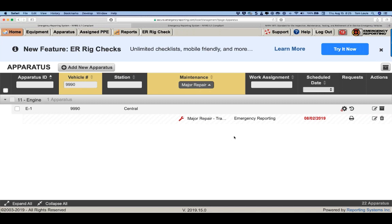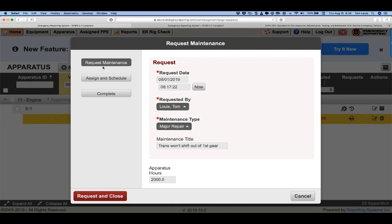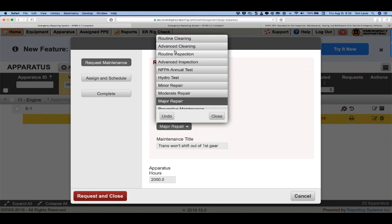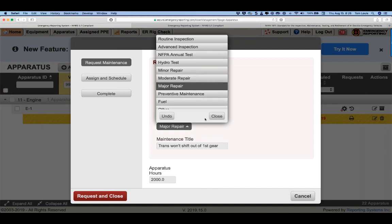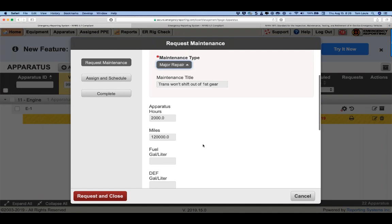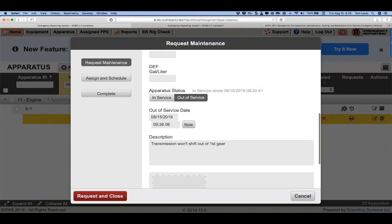On editing an existing maintenance action: there are roles and permissions controlling access. An engineer could have at minimum the permissions to request maintenance. The workflow: enter request date/time, who requested it auto-fills from login, select the type of repair. The repair types are hard-coded into the system — we cannot currently add to that list. Then add a description, indicate in or out of service status, and upload video, image, or document if needed.